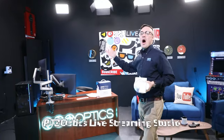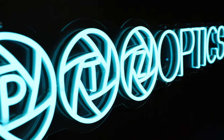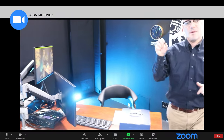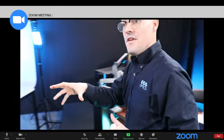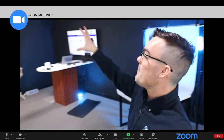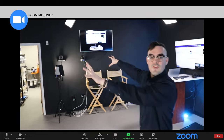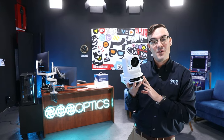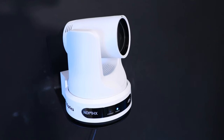Hi everybody, Paul Richards here with PTZOptics and I'm in our brand new live streaming studio. I would love to invite you to join me and some of my fellow associates on a live Zoom call where you can try out remote camera control of our PTZ cameras, get a look at the new auto tracking capabilities built into the Move 4K cameras, and take a look around the studio.